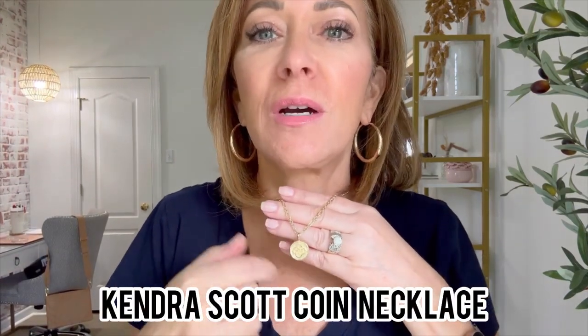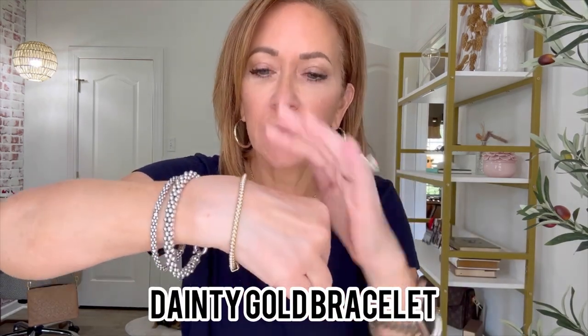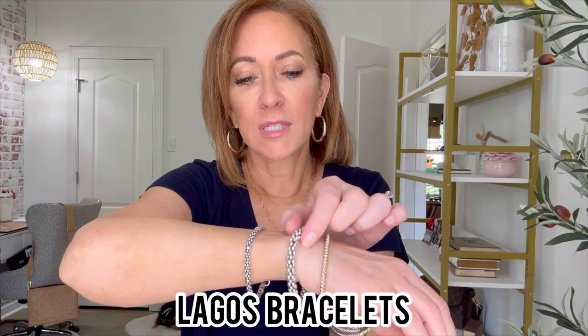Continuing on with jewelry, this necklace I've been wearing almost every day since I got it. It was a Mother's Day gift and I think it's pretty — it's just a coin with the Kendra Scott emblem. Staying with the theme of jewelry, I wear these bracelets every day. This one is from Mignon Faget — so pretty and dainty. It's gold with little pearl buttons all around.